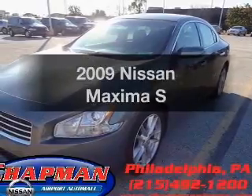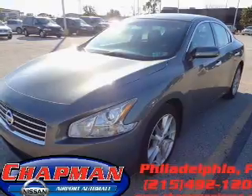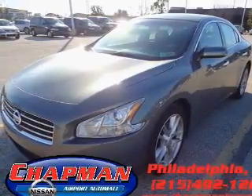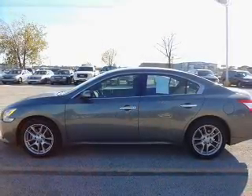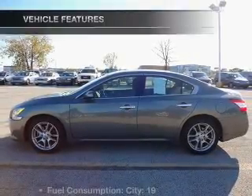Imagine yourself in this 2009 Nissan Maxima. If you're looking for a first-rate auto, this one could be yours today. With a reliable six-cylinder engine that responds smoothly to its automatic transmission, premium wheels lend a distinctive appearance. Anti-lock brakes help you bring your vehicle to a safe stop. Let the sunshine in with a sunroof.